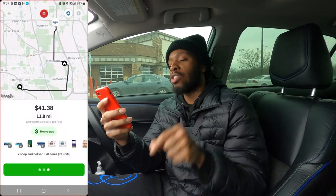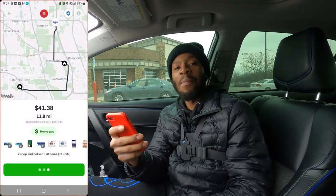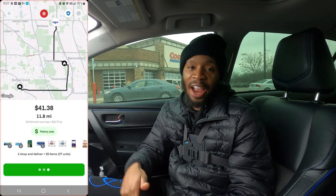We got us one on Instacart. We do have an issue though — I'll tell you guys about that later. Instacart Costco. Two orders, 28 items, 11.8 miles for $41.38. This batch has 11 cases of water, two things of bath tissue, and a 40-pound bag of dog food. But we're about to go ahead and get busy.